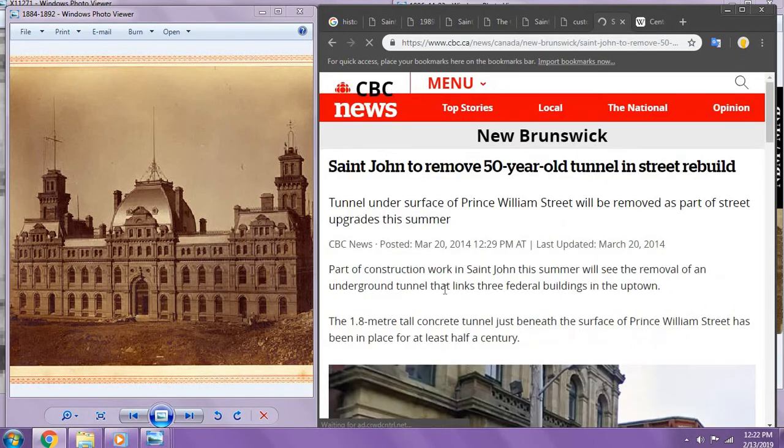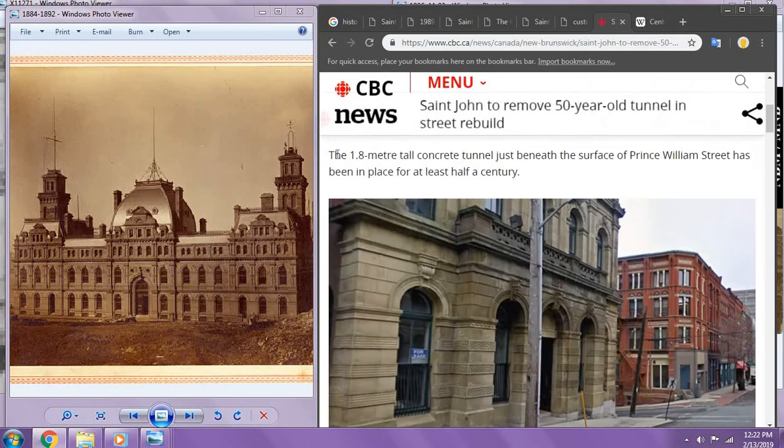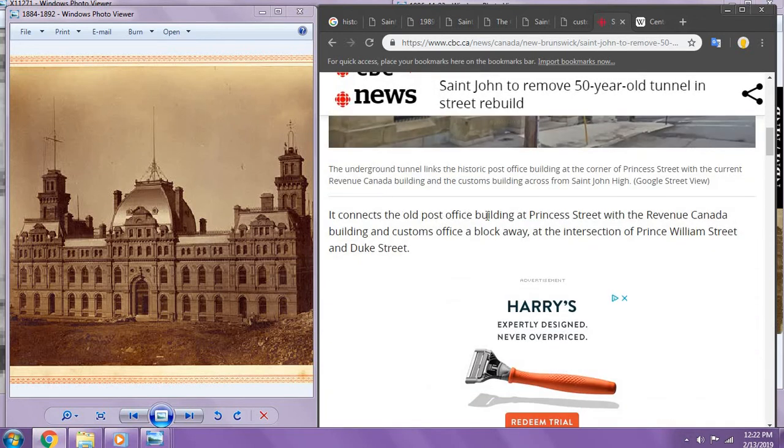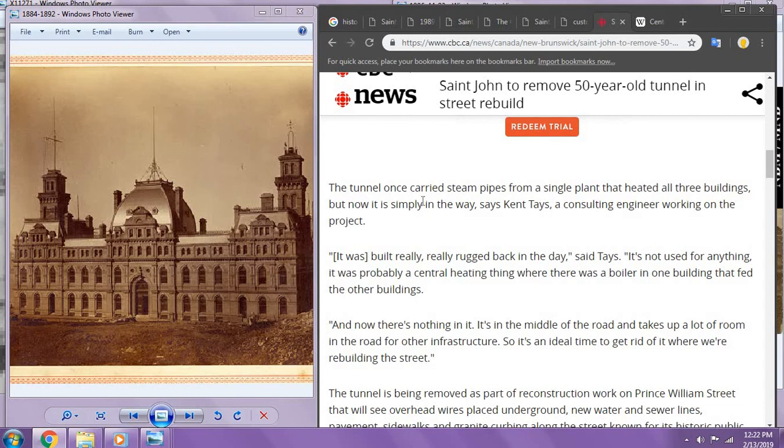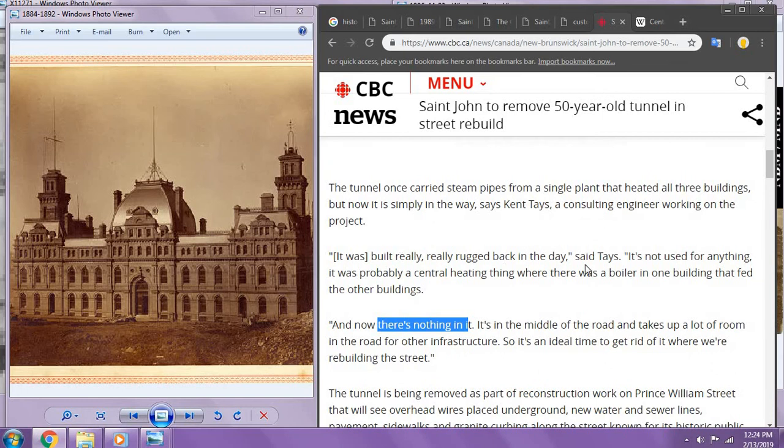In St. John in 2014, they removed a 50-year-old tunnel running underneath Prince William Street. It was a 1.8-meter-tall tunnel that connected the old post office building to the Revenue Canada building and Customs Office, a block away — hooking up all three. The tunnel once carried pipes from a single plant that heated all three buildings, but was no longer in use. It was built really ruggedly back in the day — probably a central heating thing with a boiler in one building feeding the others. Could this have just been a buried tunnel? There are tunnels under the ground all over the world — just a little article, but interesting.